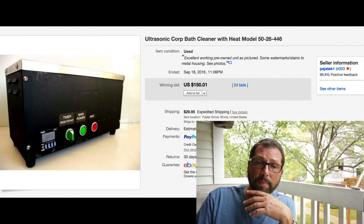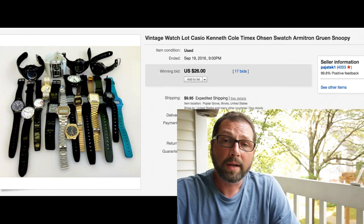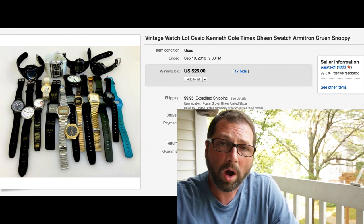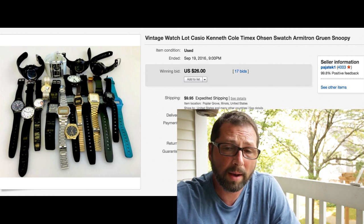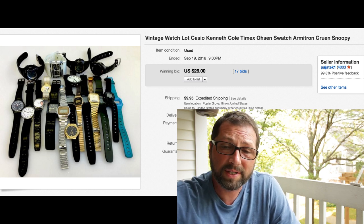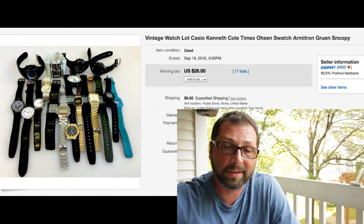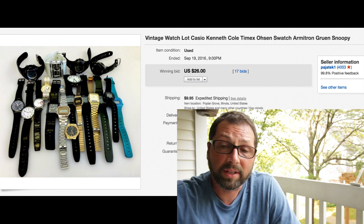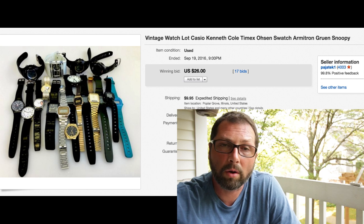Here's an item we picked up a while ago - a bag of different watches for like $5 in the shop. Would not sell - had it priced for like $30 or $40, just sat there forever. Threw it on auction, 17 bids, sold for $26 with $9.95 shipping. You never know.